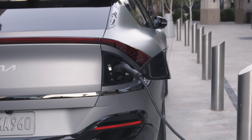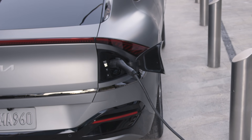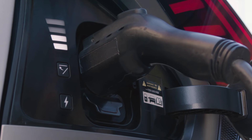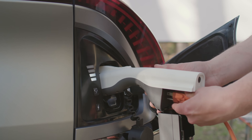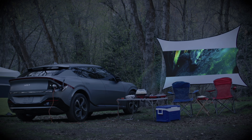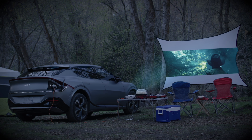If you've got the time, the crossover's onboard 11-kilowatt Level 2 charger can take the largest configuration battery from 10-100% in 7 hours, which sounds just about right for an overnight charge. In true 2021 fashion, the EV6 goes both ways, with vehicle-to-load charging that turns the crossover into a mobile electrical source with up to 1900 watts of power. It can even do vehicle-to-vehicle charging, though at a slower 1.1-kilowatt rate, roughly the equivalent of charging off of a 110-volt home outlet.